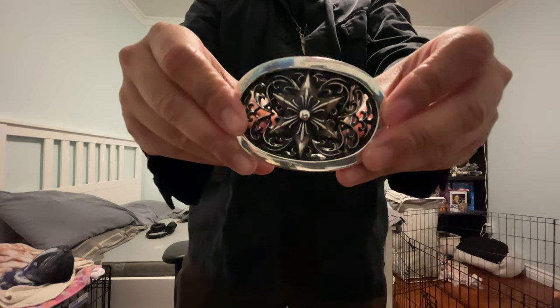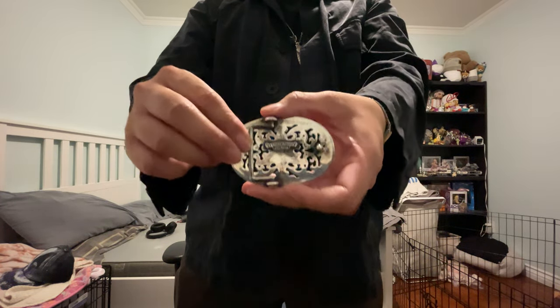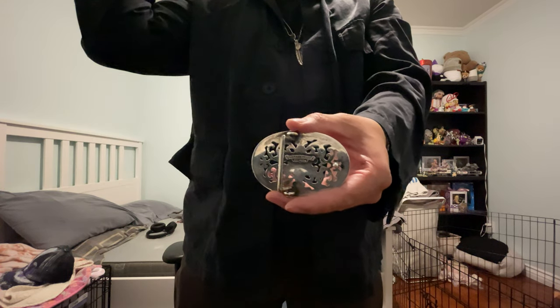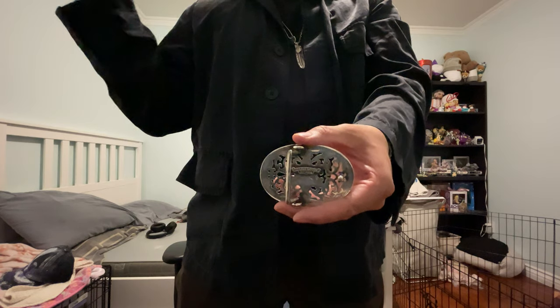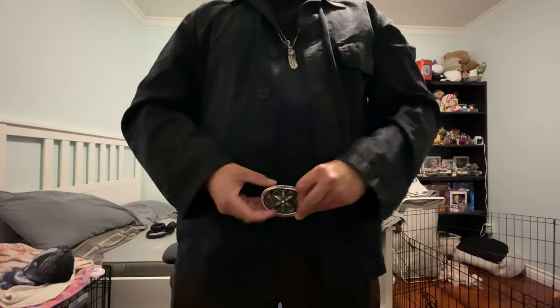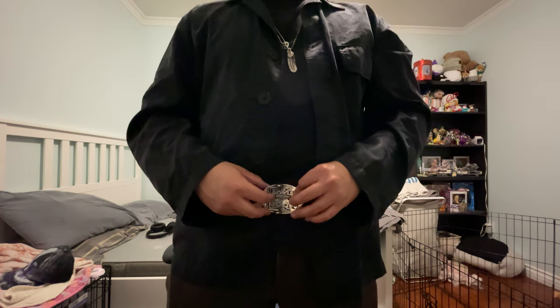For the last accessory, I have this Chrome Hearts buckle. This has already been sold and accounted for — that's why I'm filming at night with just a white room light and no natural lighting. It's a pretty decent average size, like the gunslinger size which is about 1.5 inches.